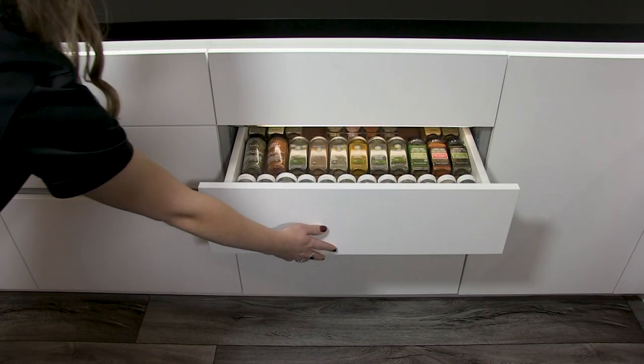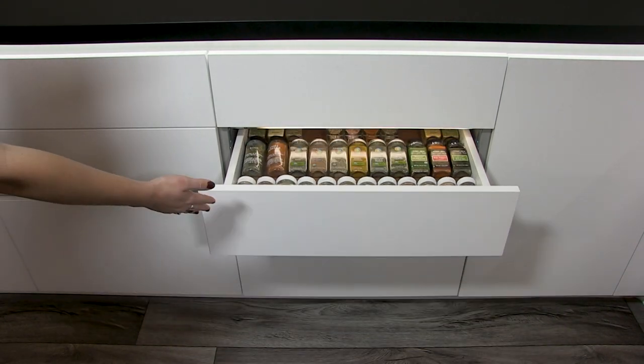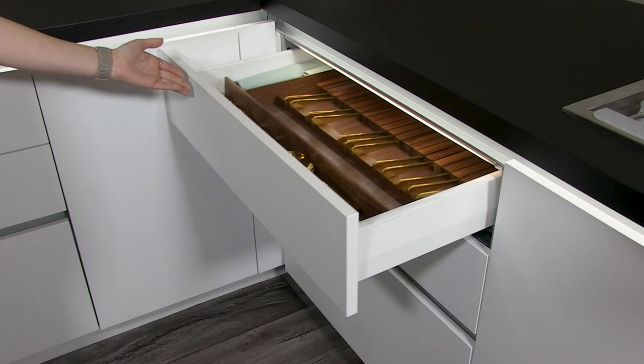All the drawer box hardware you'll see throughout the kitchen is Haefela's premium Matrix Box P system. You'll see it here in white. It's also available in anthracite and champagne finishes.